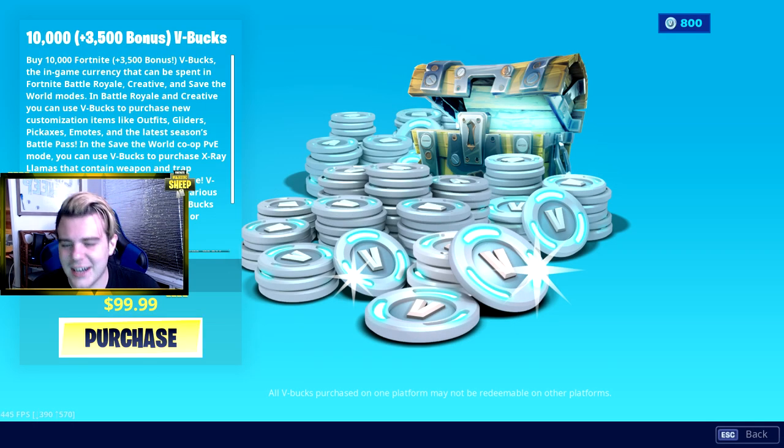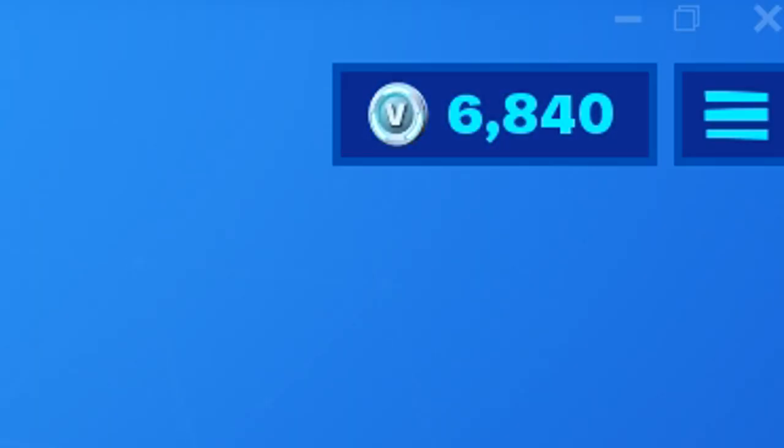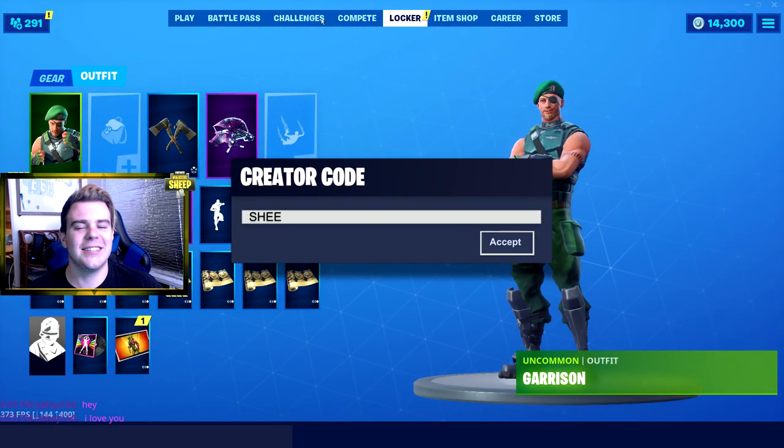You guys have no idea how much it hurts me to spend $100 on Fortnite. But it's alright guys, because we're making great content, so let's hop right into it. And there it is guys, thank you so much. Look at the V-Bucks climb! 14,300 V-Bucks and we're about to be buying every single Fortnite skin.